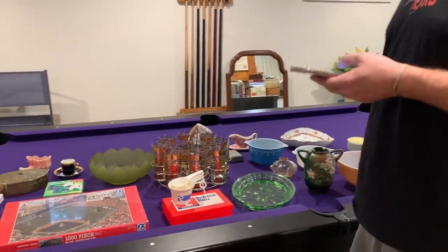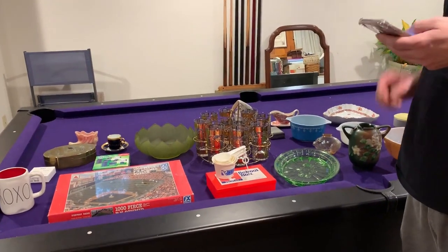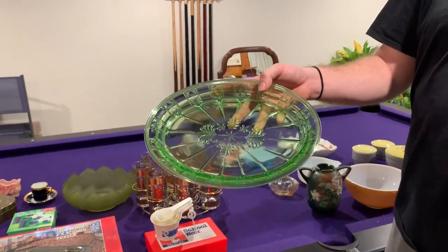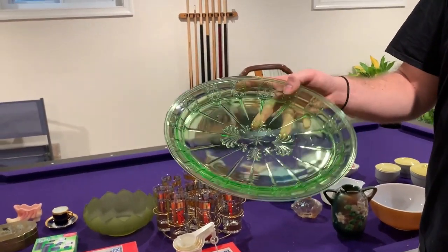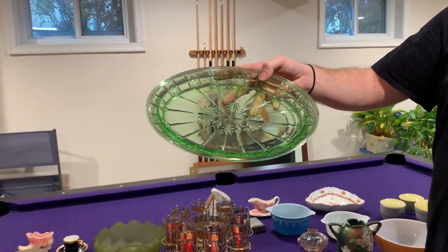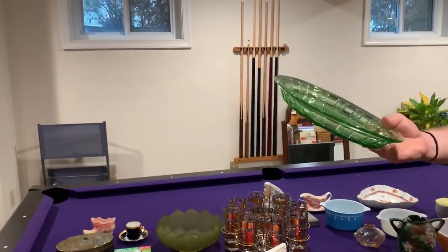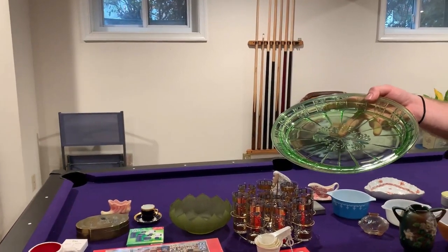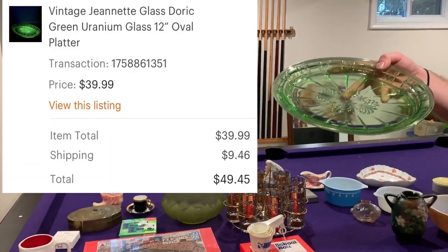Next up is a lovely uranium glass piece — depression glass. This is the Jeanette Glass dark green pattern. It's a nice 12-inch oval platter, and this sold for $39.99 plus shipping.